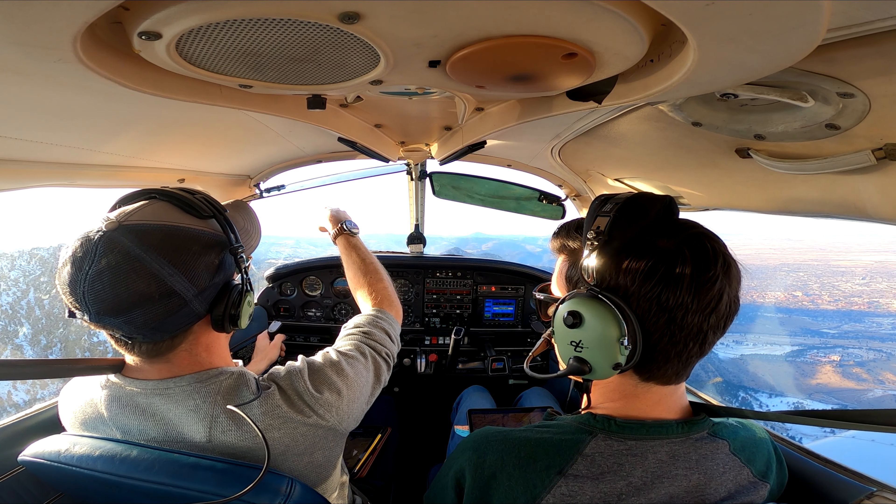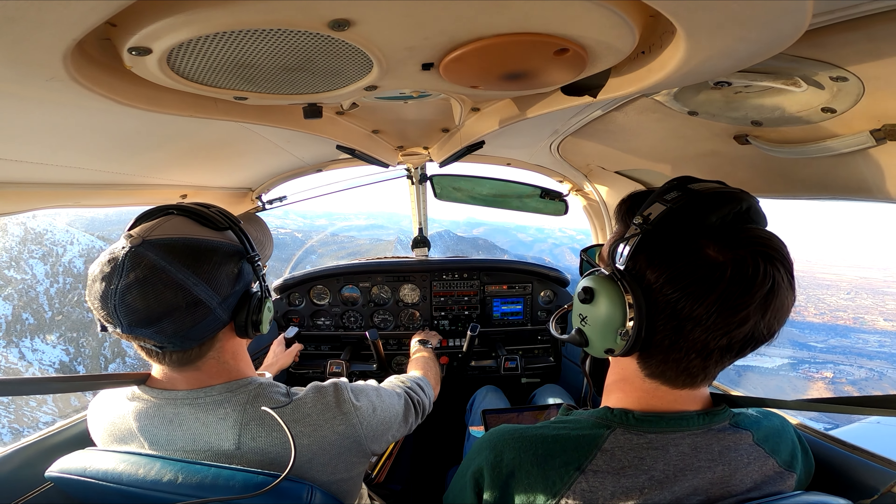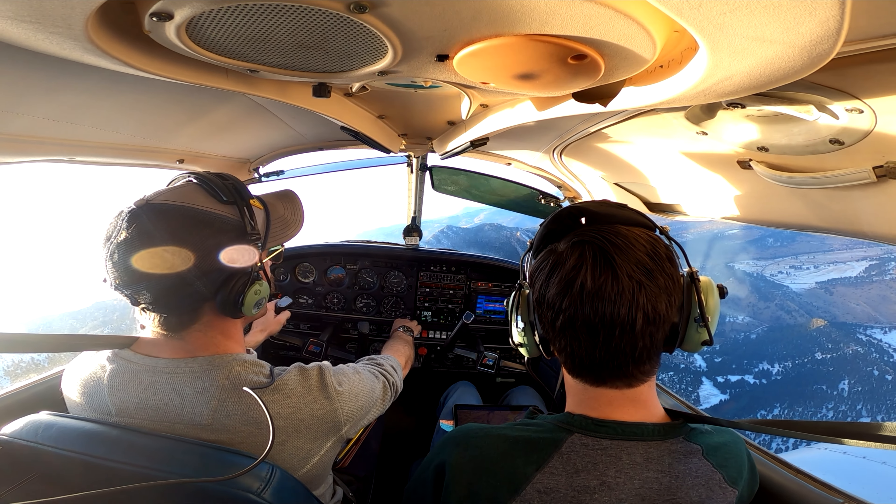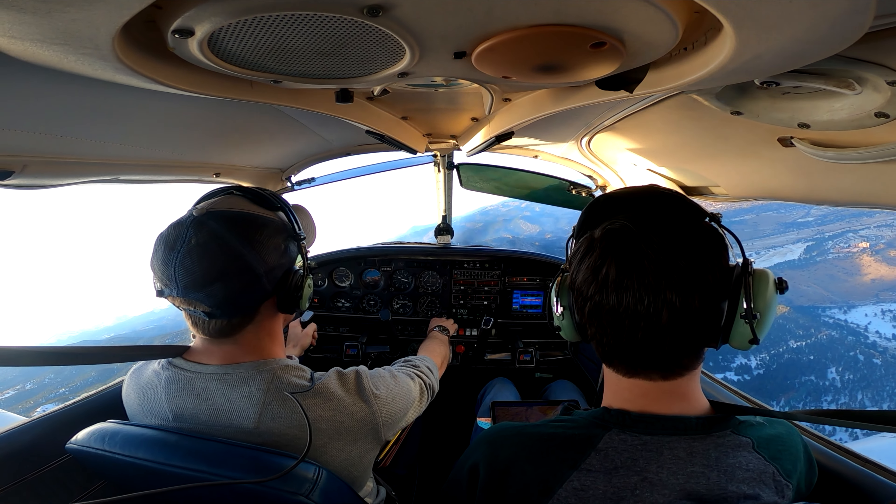What happens is the air rolls right over this mountain and then spirals downward, causing a... Clear to land 30R. Clear to land 30R.